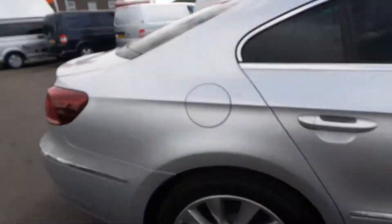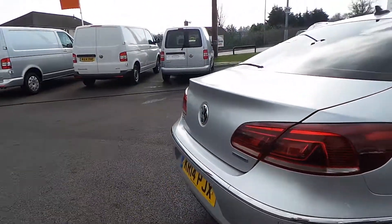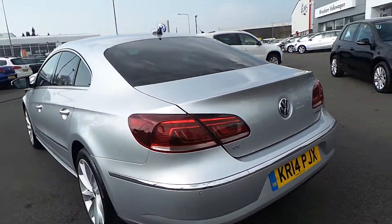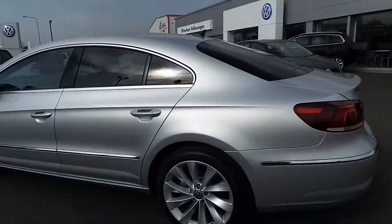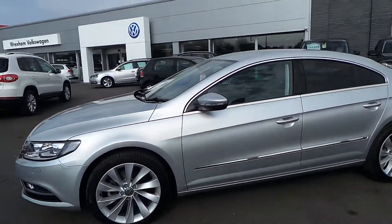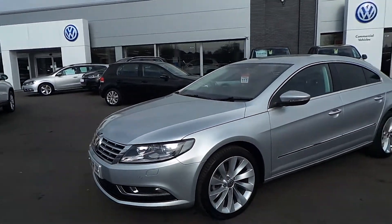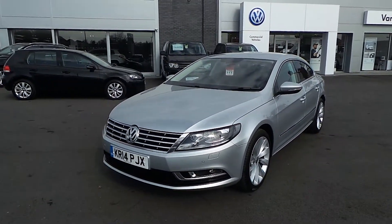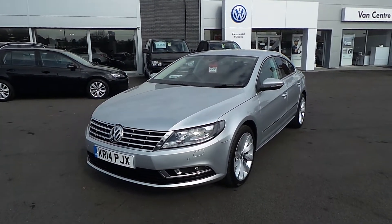It comes with the Xenon headlights as well. It's in really really good condition and we have some fantastic finance offers available on this car. So if this is on your shopping list and you want to get yourself into a CC, give us a call — ask for Phil on 01978 340600. Thanks for watching.